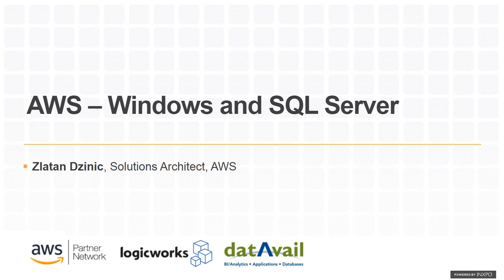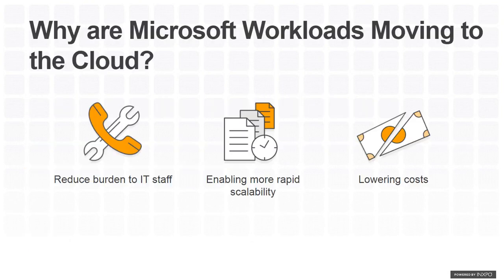My name is Larson. I'm a Solution Architect for Amazon Web Services, and I'm going to give you a bit of an intro about AWS and running Windows and SQL workloads on AWS. So let's begin.